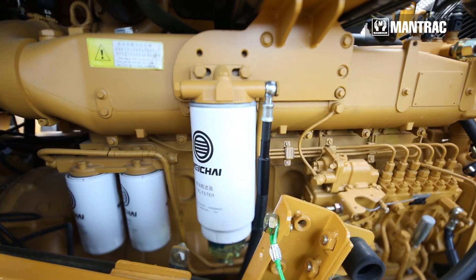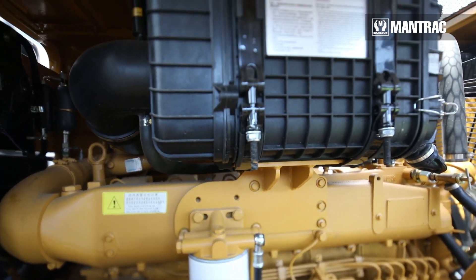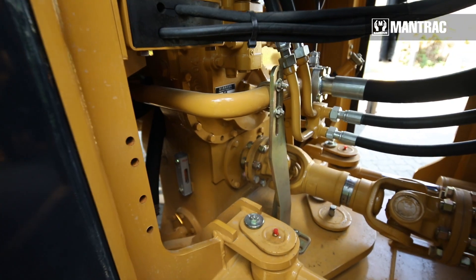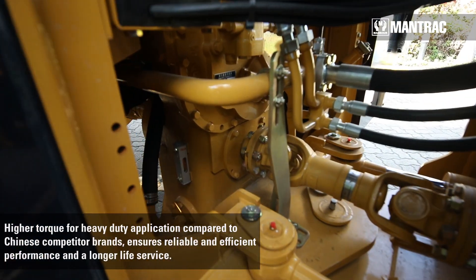The engine also has a fuel separator which helps to separate water in case the fuel contains water. Another key feature is the torque converter, which is designed with a large mechanical torque converter compared with competitive machinery.